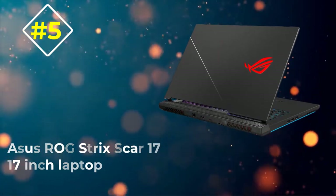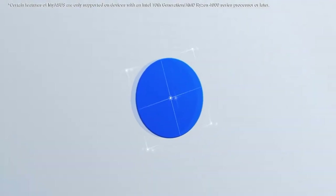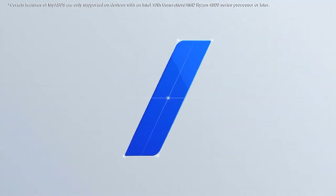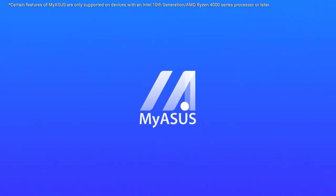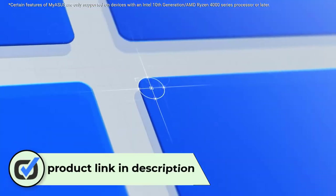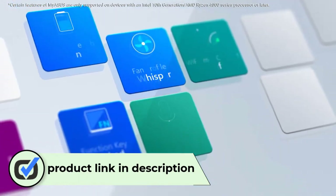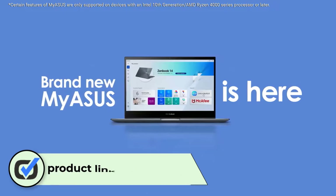Number five: ASUS ROG Strix SCAR 17 17-inch laptop. The ROG Strix SCAR 17 from ASUS has a lot going for it when gaming and professional productivity are concerned. Despite missing out on some of the latest connectivity specs, this 17.3-inch gadget still exceeds expectations when processing performance and professional workflow management are taken into account.